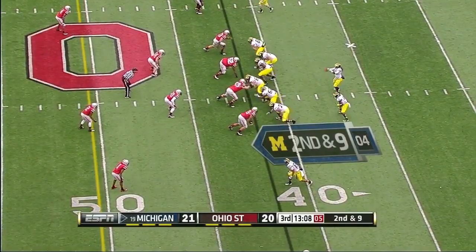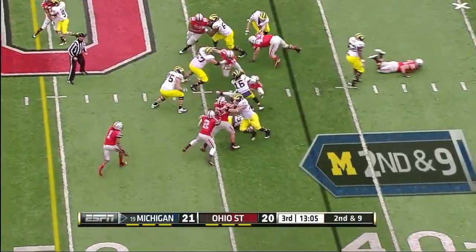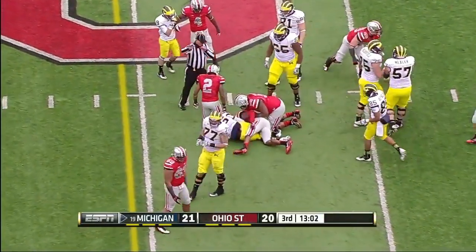He had verbally committed to go to Florida to play for Urban Meyer, changed his mind and went to Michigan.